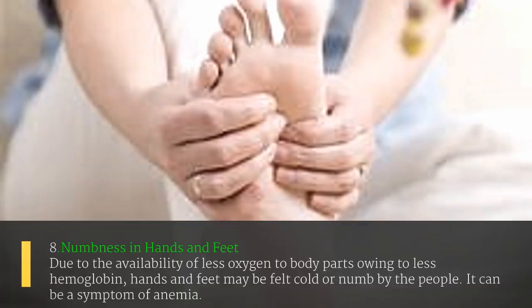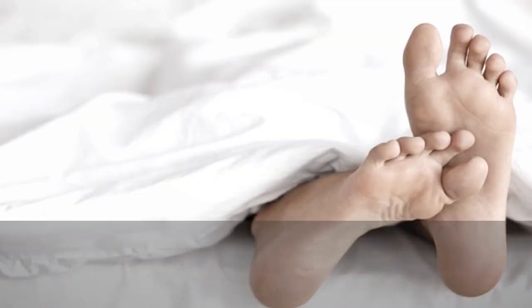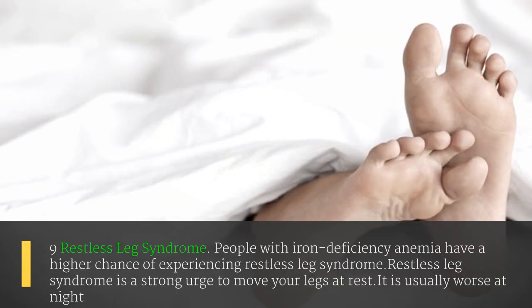The eighth sign is numbness in hands and feet. Due to less oxygen being available to body parts owing to low hemoglobin, hands and feet may feel cold or numb. This can be a symptom of anemia.